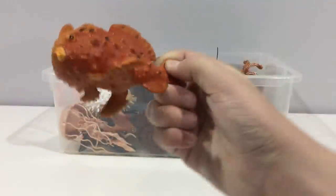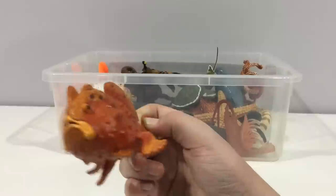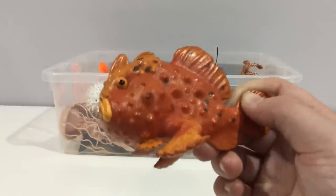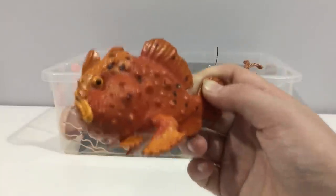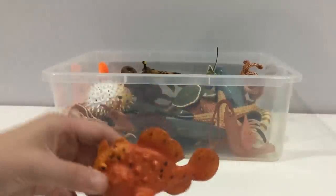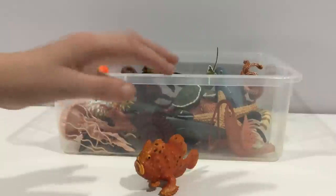Frogfish, also known as the deadly stonefish in Australia. If you step on these little things, they will inject you with venom through the venomous spines on their fins. It's not very good because they can camouflage into coral and stones.